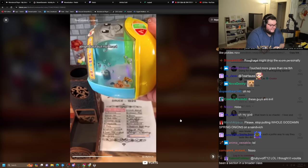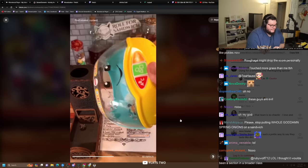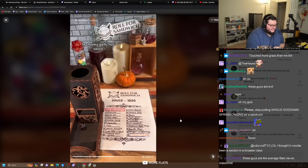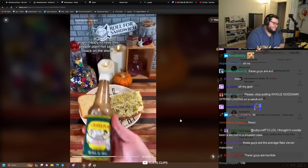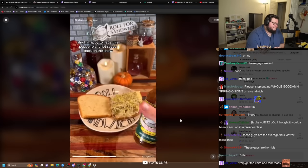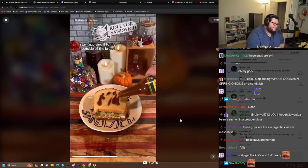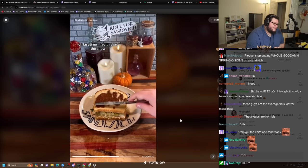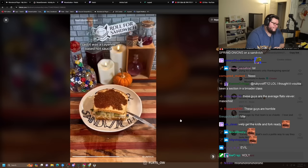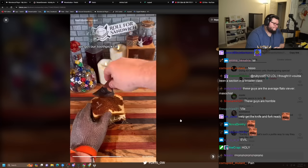Alright, last but not least, the D20 sauce roll. Fourteen — chunky garlic hot sauce. Oh no. Happy to have this Pepper Plant hot sauce back on the show. Let's close our sandwich up and start applying it to the outside of the bread. Last time I had this on the show, I said it was a cayenne-based hot sauce — I want to correct myself, it's a jalapeño-based hot sauce. Got our toothpicks in, let's get it cut in half.